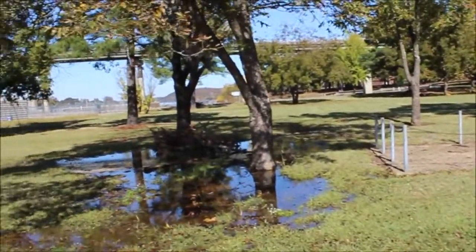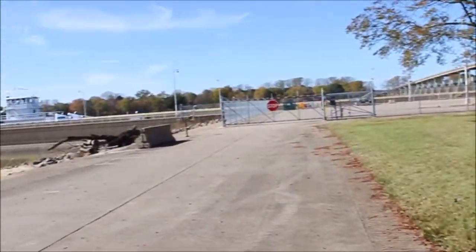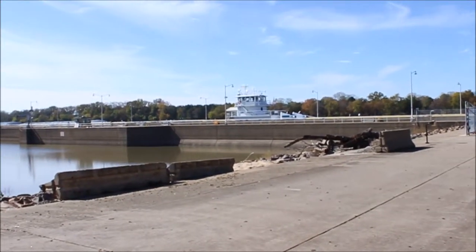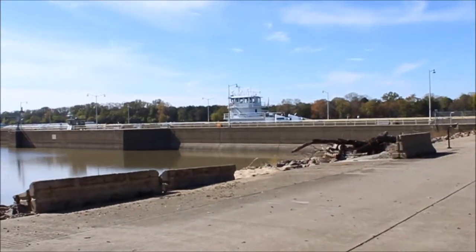Here's a little overview of the park, and in the background you can see the bridge crossing the river. There's a riverboat in the lock traveling downstream — it's actually leaving the lock.